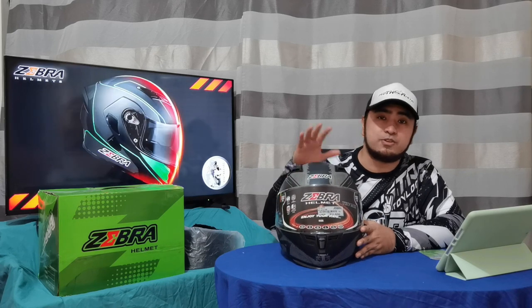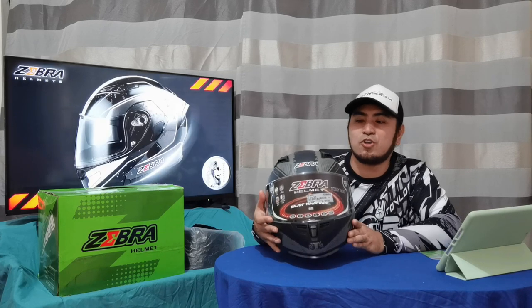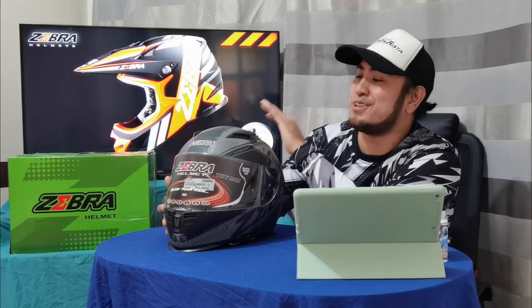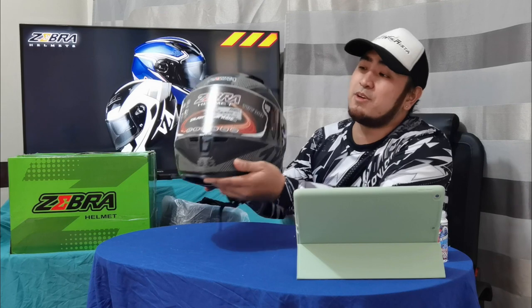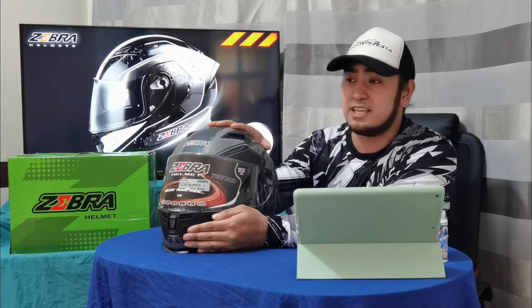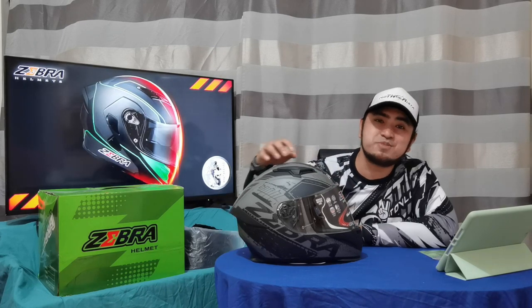Ang model pala nitong helmet na ito is Spirit. Ang maganda sa Zebra ngayon is pinapangalanan na nila ang mga helmet nila. Sa mga nakakakilala sa akin, gusto ko yung color na naglalaro sa black, gray, at white — kaya alam nyo na kung bakit ito yung napili ko. Ano bang masasabi ko when it comes to the design? Ang masasabi ko lang is nag-step up ang Zebra when it comes to the design. Kasi marami ako nakikita yung Zebra before pero medyo napag-iiwanan yung design nila. Not like this one na pwedeng-pwede kang may pagsabayan sa mga mamahaling brand. Thumbs up nga pala kay Zebra dahil nag-step up sila when it comes to the design ng helmet.